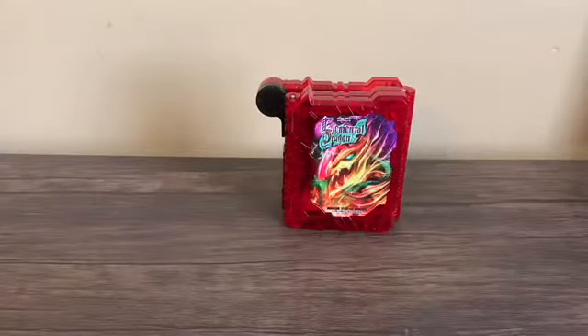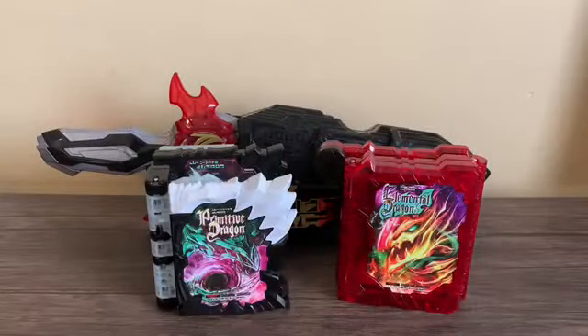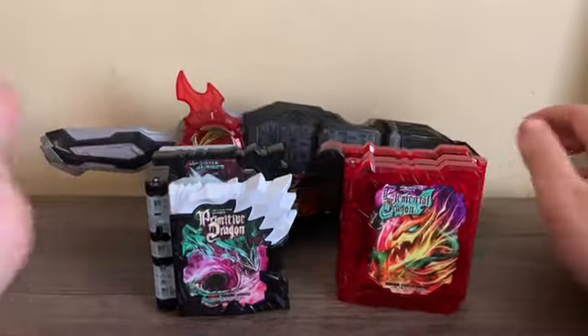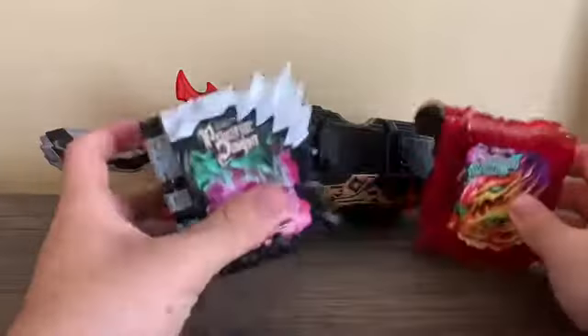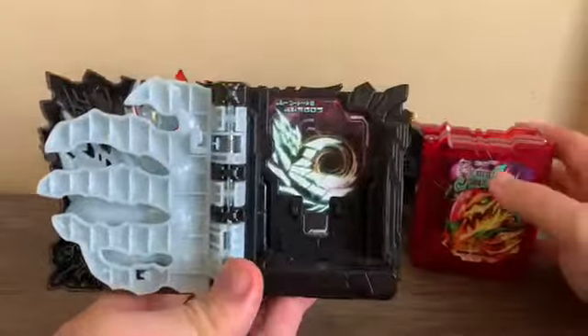Let's bring in the second Sword Driver and the Primitive Dragon Wonder Ride Book. So we've got the two Wonder Ride Books and the second Sword Driver ready. Let's start the transformation.